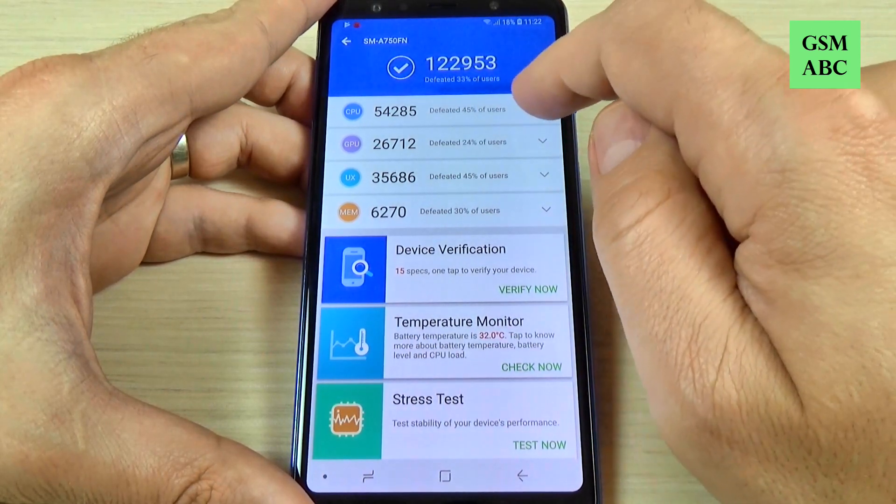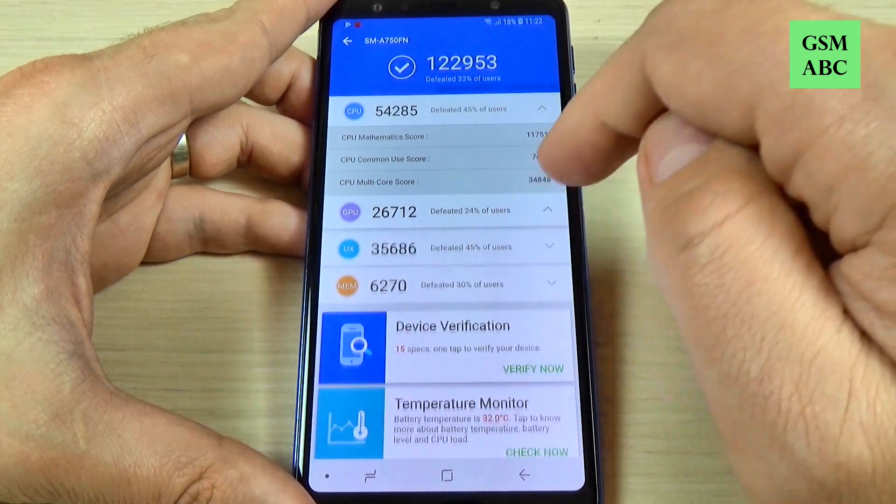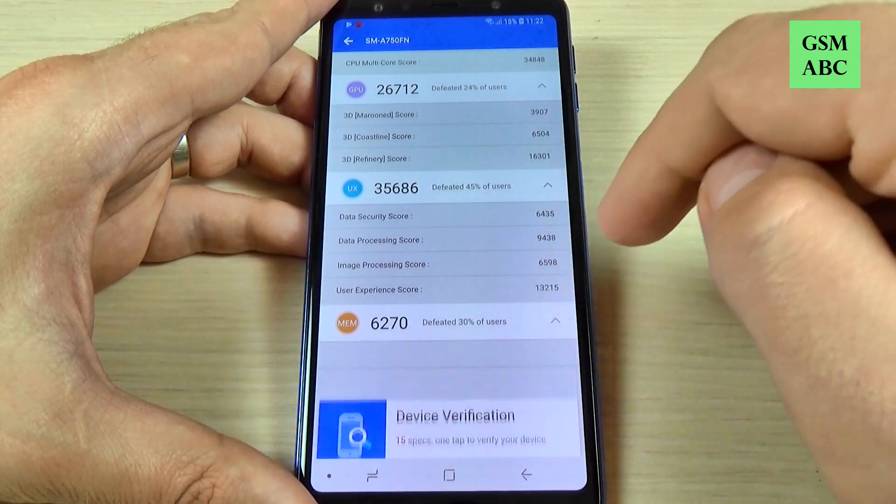Let's see the CPU score. This is the GPU score, the UX and the memory score.